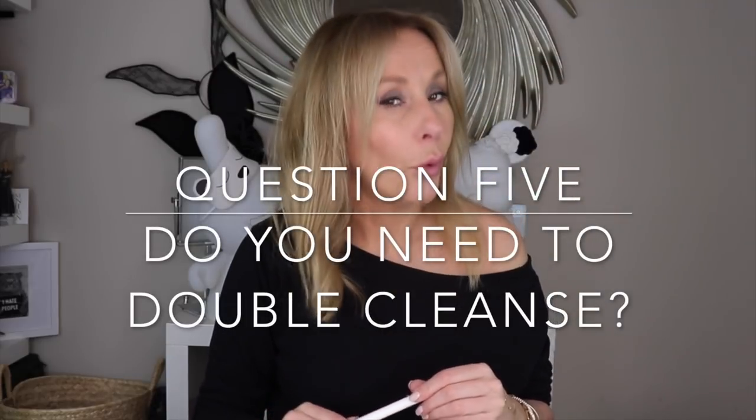Do you need to double cleanse? I don't double cleanse. I always do what I call the towel test — it's my job to test cleansers. I don't use one cleanser then another; I don't even use a separate eye makeup remover. I use a single multi-phase cleanser and a microfiber cloth to take all my makeup off. My test: I always have white towels, and after rinsing and patting dry, I want zero makeup transferred to that towel.